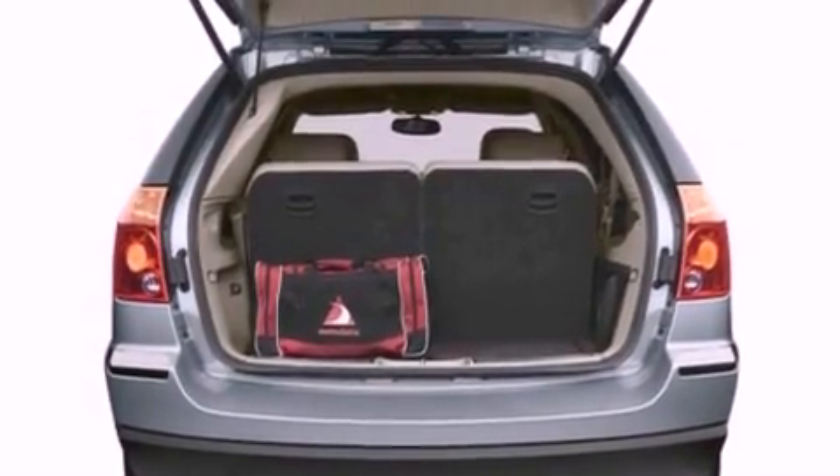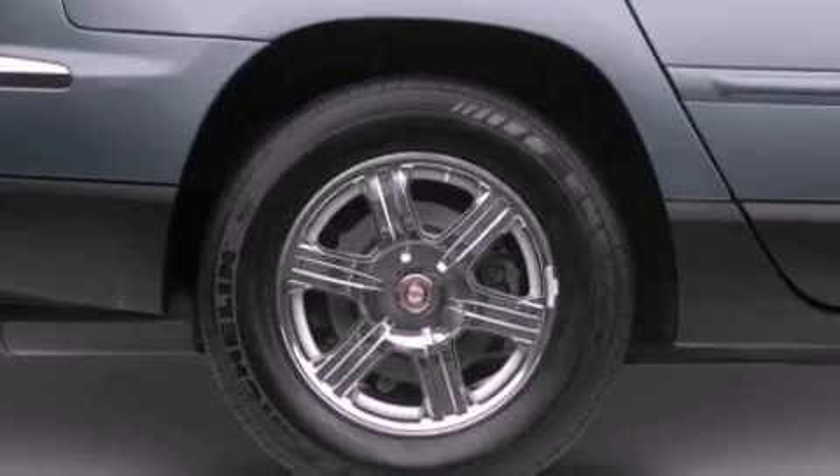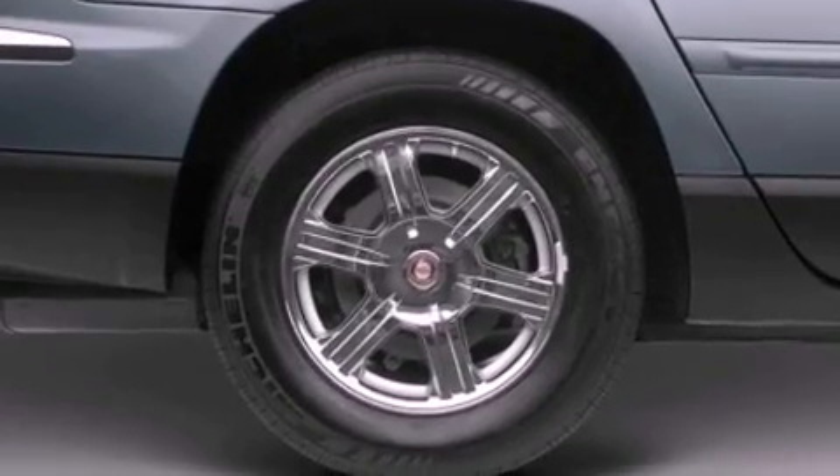A leather-wrapped steering wheel, a security system, a passenger side vanity mirror, an anti-lock braking system, heated side view mirrors, and a power driver seat.